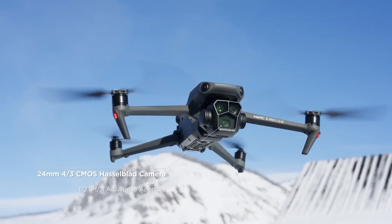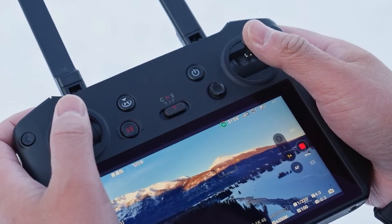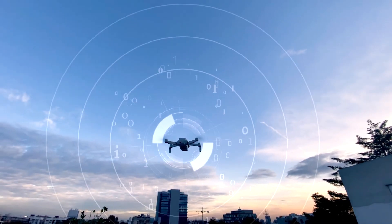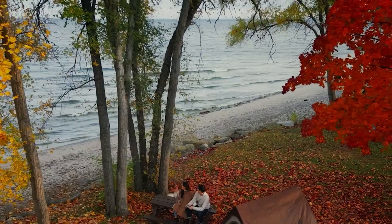Let's start with the basics. Remote ID is essentially an electronic license plate system for drones. It's a way for authorities to identify who is flying a drone, where it's flying, and whether it's flying safely. Think of it as a digital identification card for your drone. Just like how cars have license plates, drones will now have remote IDs.